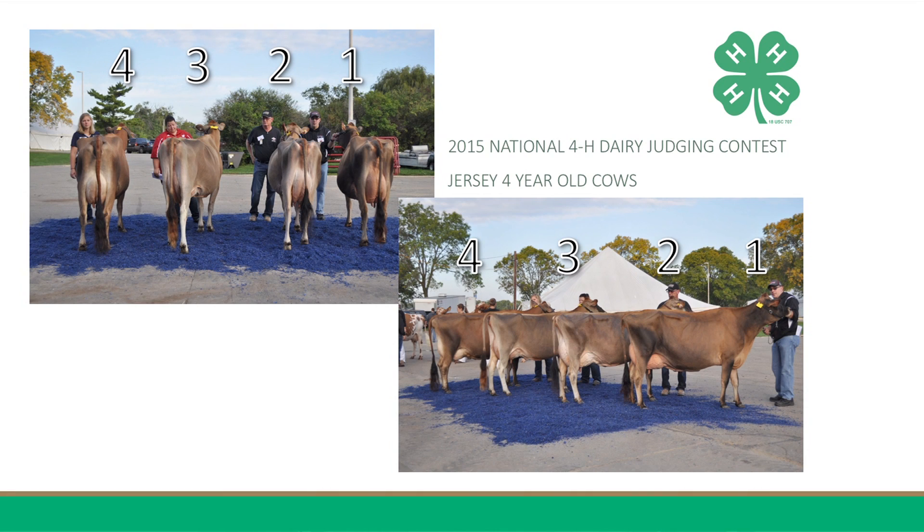And it is one's advantages in mammary system that place her over 3. She has a higher, wider, more capacious rear udder, with a more defined median suspensory ligament, fit with more bloom and capacity to her rear udder. Furthermore, she has an advantage in frame, having more depth and width through her chest floor, and carries this depth and width throughout her barrel.